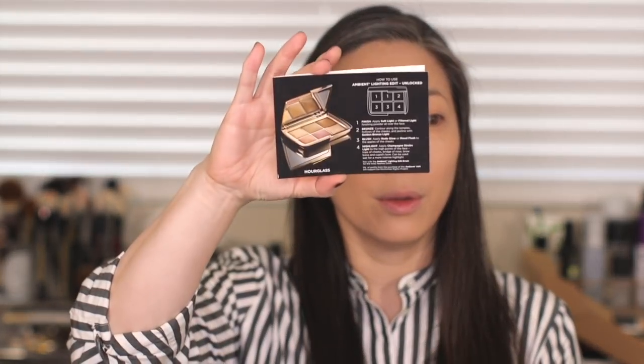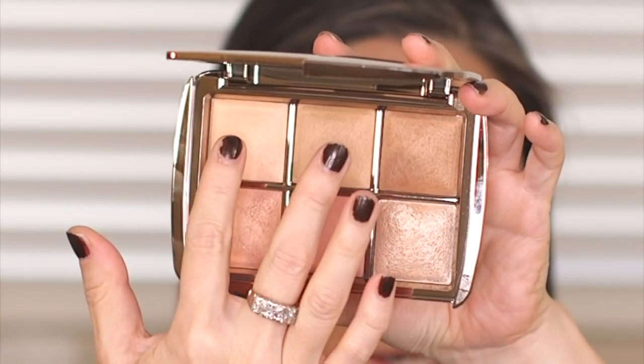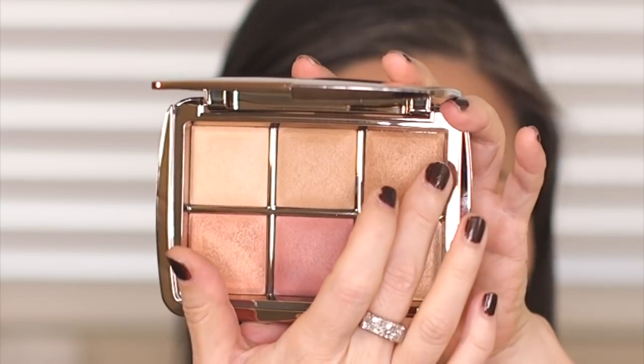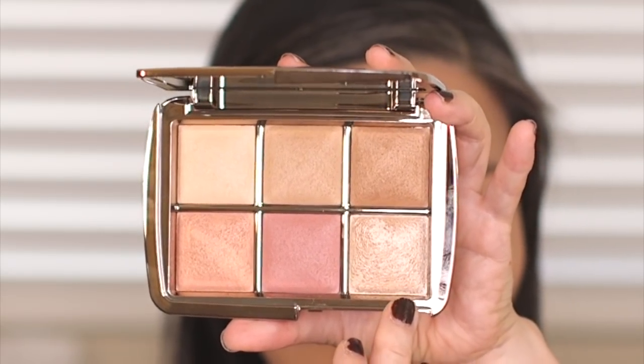Inside the box we have directions for use and a nice info card. So again, there are six new shades: two finishing powders, two blushes, one bronze, and one highlight. Here is the palette — oh my, this is beautiful! These two up here are the two new finishing powders, this one is a new bronze, these two are two new blushes, and this one is a highlight.